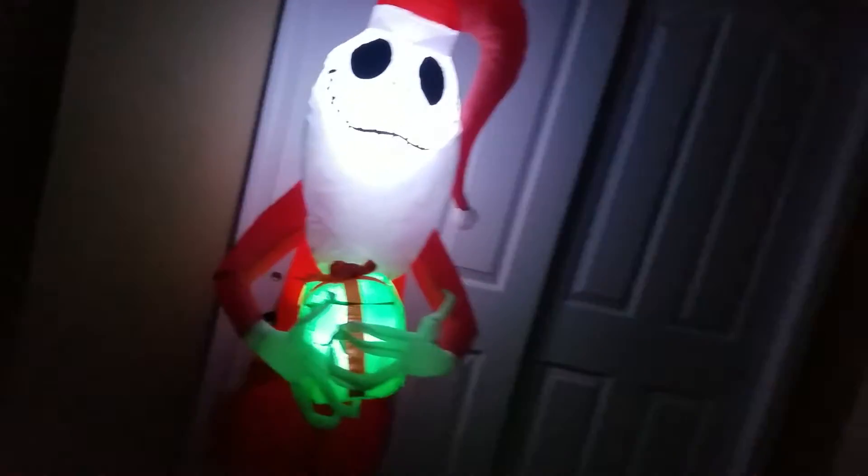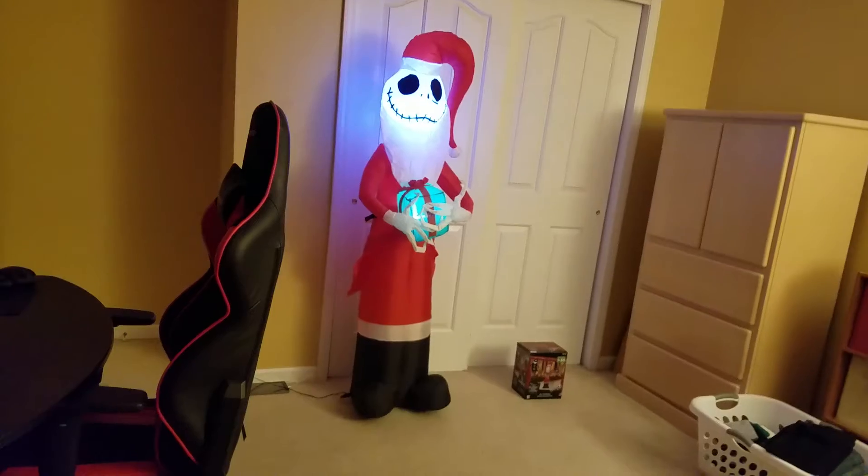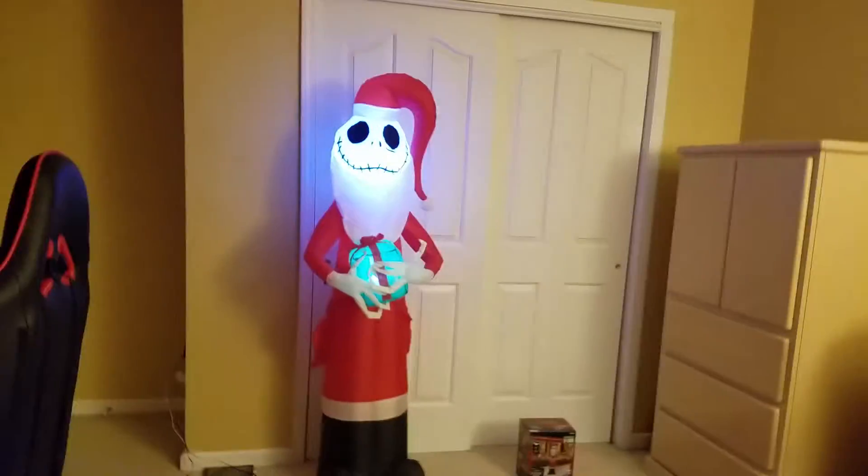His beard does not really inflate that well, but I'll deal with it. Really glad I picked this up, and I really recommend this guy. In my opinion, this should come with four tethers, not two, because this guy is bigger than my other small inflatable characters.